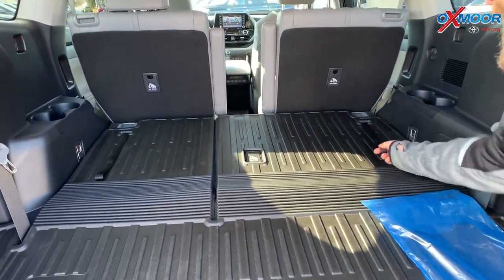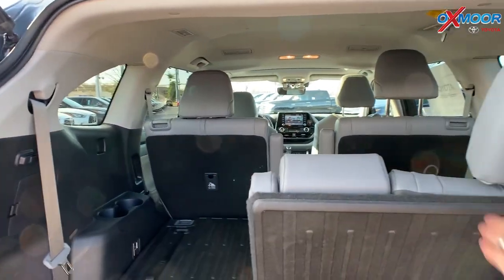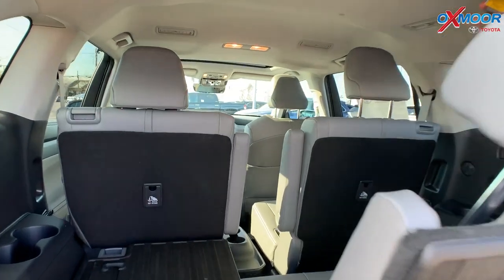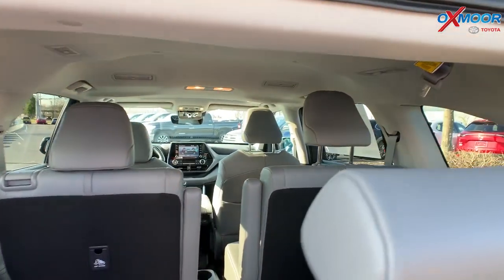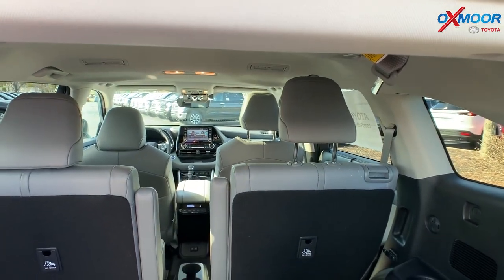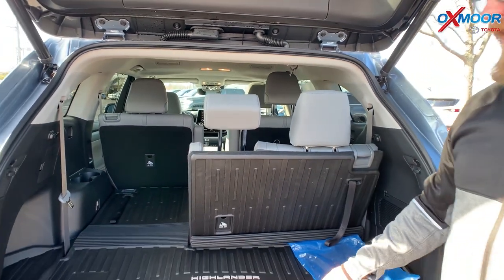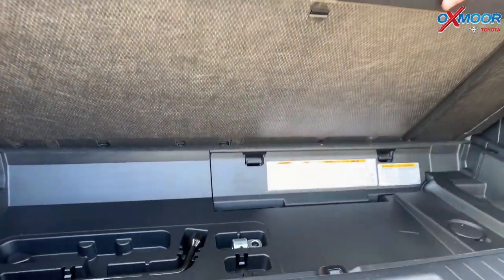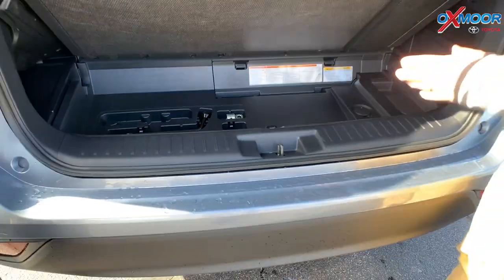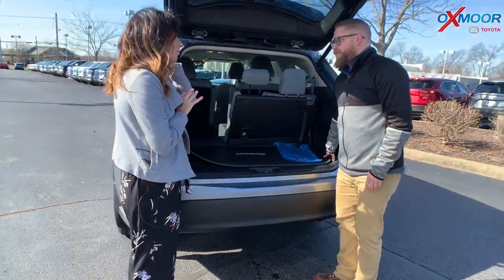In the back you've got a ton of space — this folds down, and this particular one has a mat that's easy to clean and wash. The third row pops up and back, and the seat belts are recessed up into the ceiling, so great space there. The middle captain's chairs roll back and forth, and there's even storage down underneath — it looks like they've widened the cargo area a little bit.